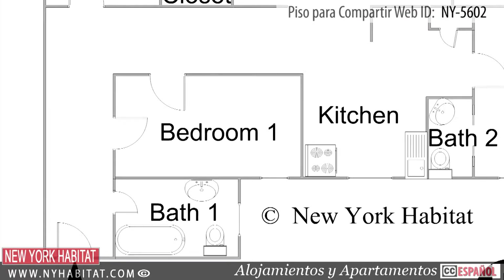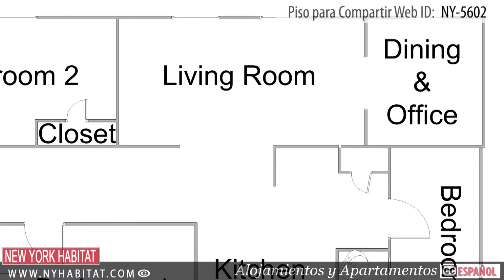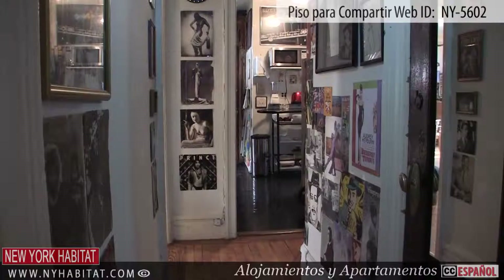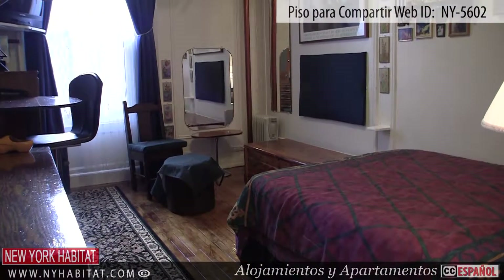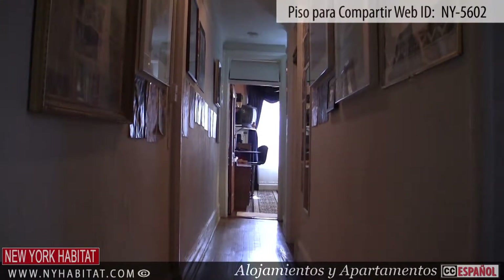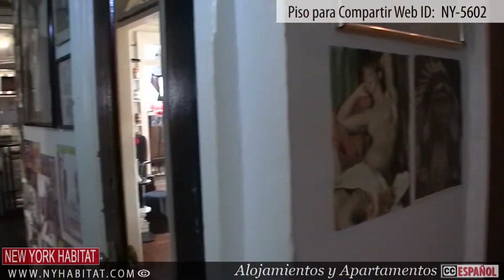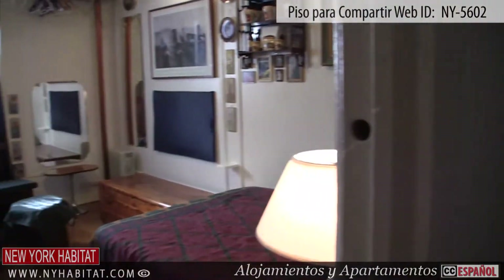These fully furnished rooms for rent are part of a 3 bedroom shared apartment located on the 3rd floor of a pre-war elevator building. With its many works of art on the walls and antique furniture, this apartment is unique in style. When you enter the apartment, you will find yourself in a stylish hallway decorated with paintings, photos and picture frames. This hallway leads to the bedroom for rent.